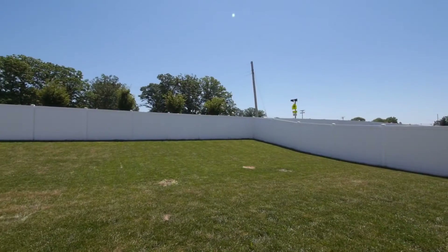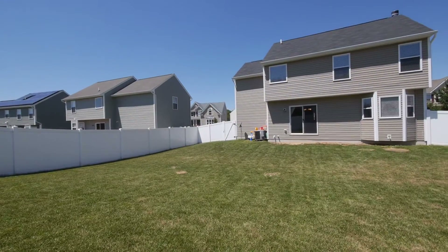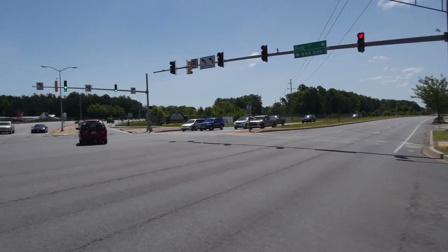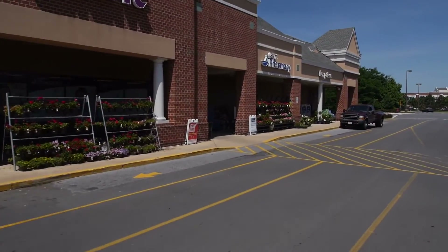Outside, the home sits on a nicely sized lot with a fully fenced-in backyard that's perfect for the kids or family barbecues. The home is located close to the Patuxent River Naval Air Station, and plenty of shopping and restaurants in nearby California.